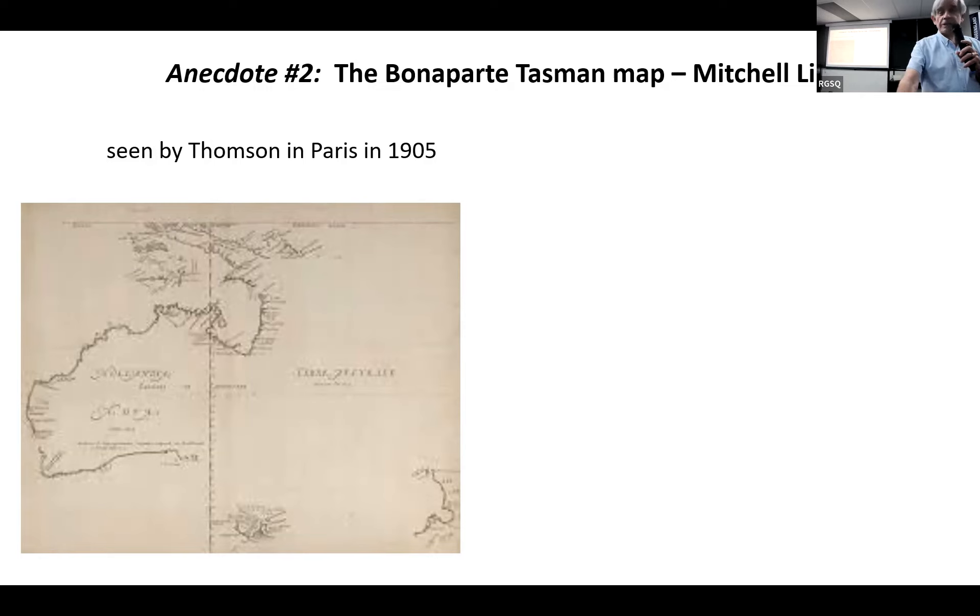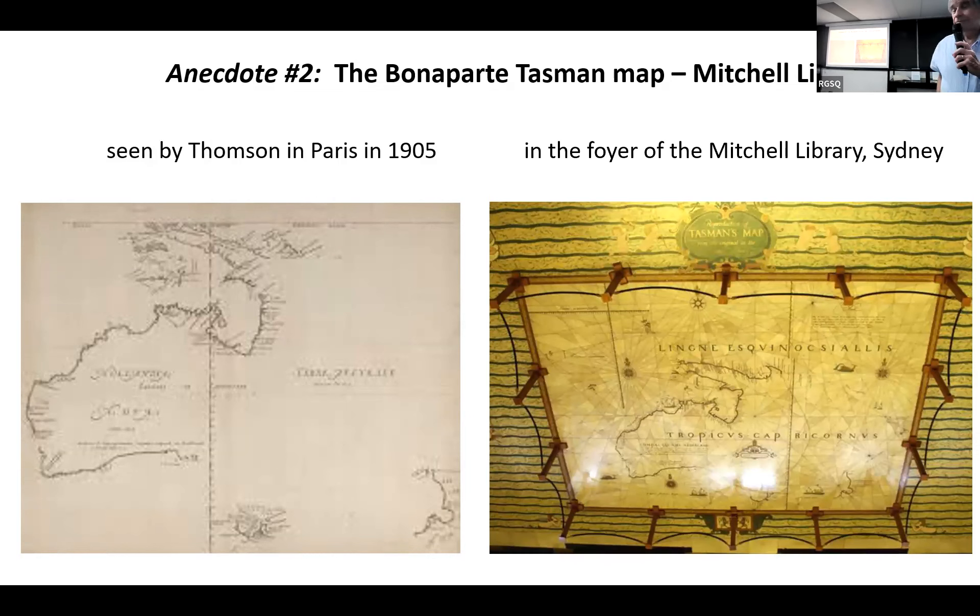A few years later, about 1940, the Mitchell Library had the map reproduced on the floor of their folio in very hard marble. Thompson played a critical part in the serendipitous chain of events that brought this map into Australia and possibly really recasts how we think about Australia's history.